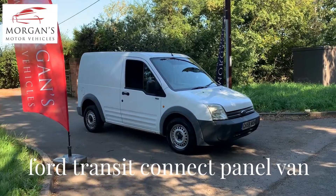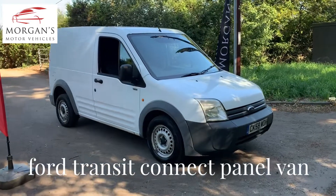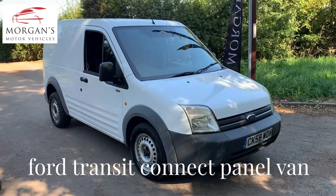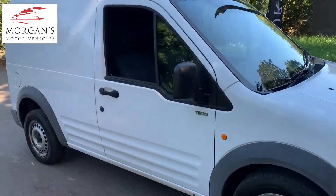Hi guys, quick video demo for you on this Ford Transit Connect van. Low number of owners, two owners, two sets of keys, good service history — comes with its service history portfolio with just over 150,000 miles.